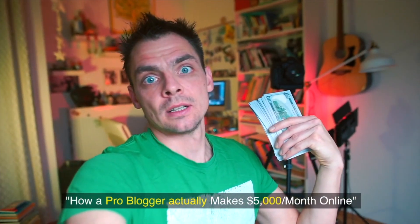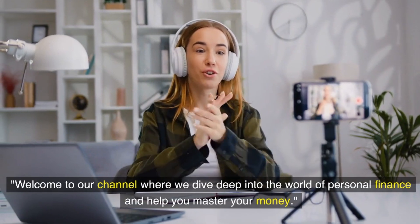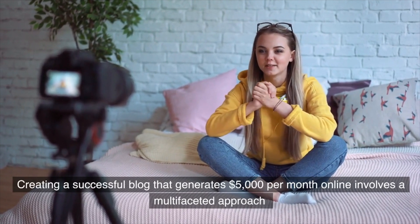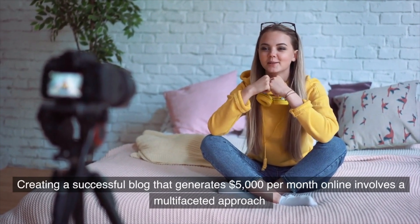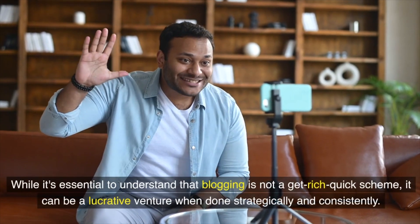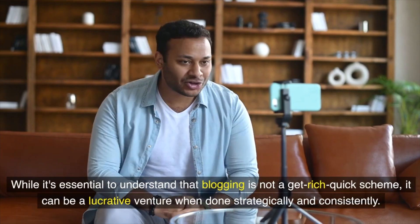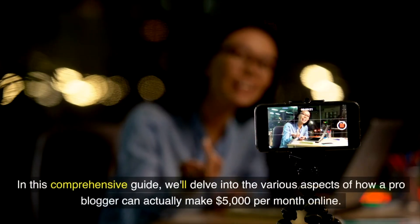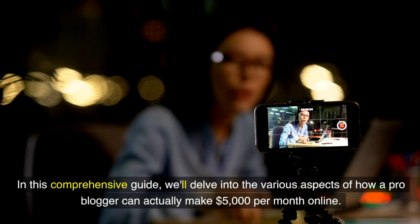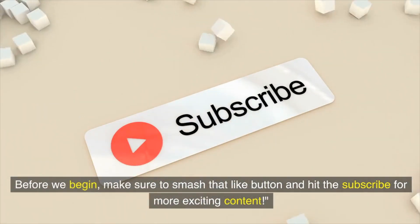How a pro blogger actually makes five thousand dollars per month online. Welcome to our channel where we dive deep into the world of personal finance and help you master your money. Creating a successful blog that generates five thousand dollars per month involves a multifaceted approach that combines content creation, marketing, monetization strategies, and ongoing dedication. While blogging is not a get-rich-quick scheme, it can be a lucrative venture when done strategically and consistently. Make sure to smash that like button and hit subscribe for more exciting content.